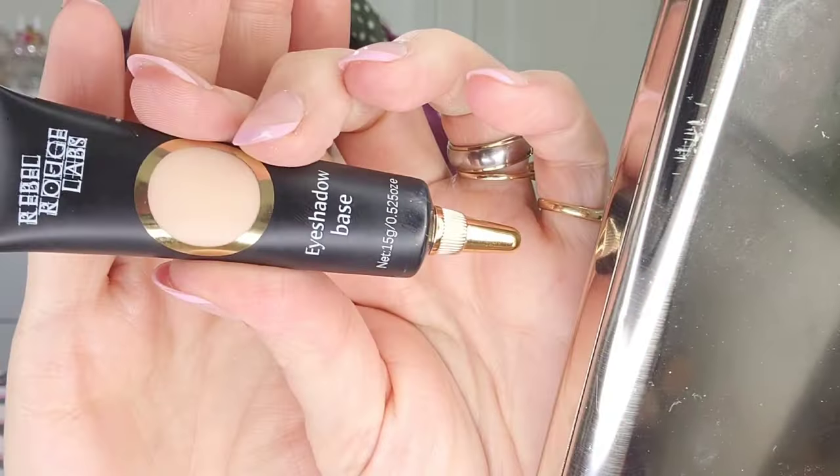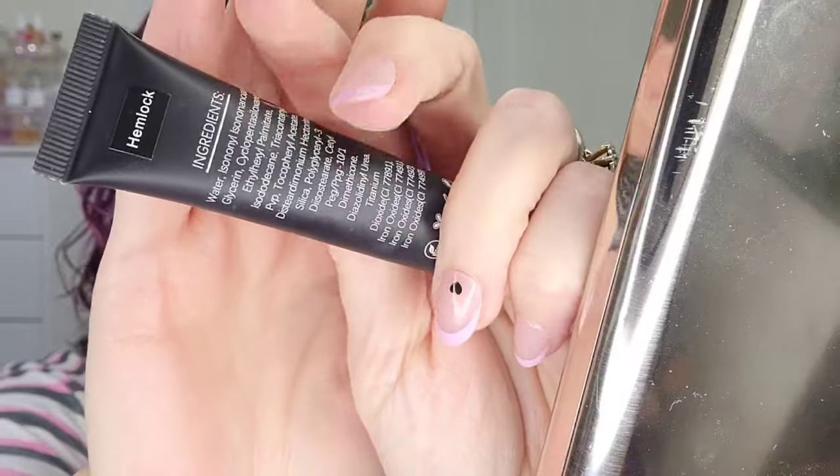Alright beauties — ignore the hair! I'm going in with my Rebel Rouge Labs eyeshadow base in the shade Hemlock, which is more of a skin-tone shade for me personally. I'm still freaking out because this palette literally, you guys, is the palette of my dreams.